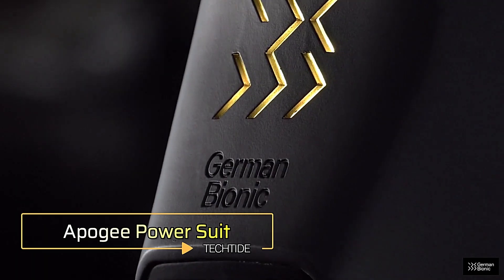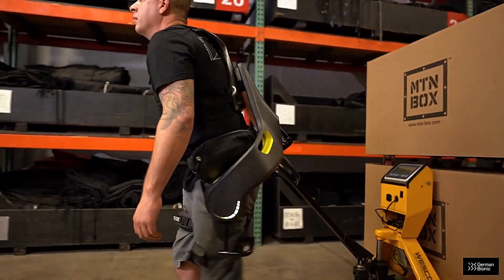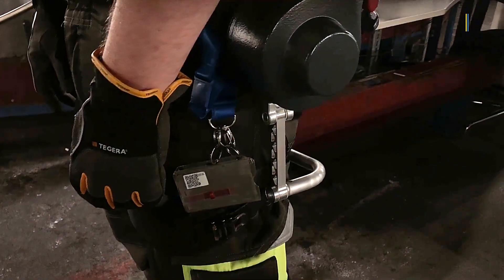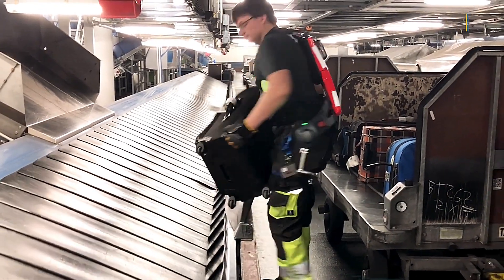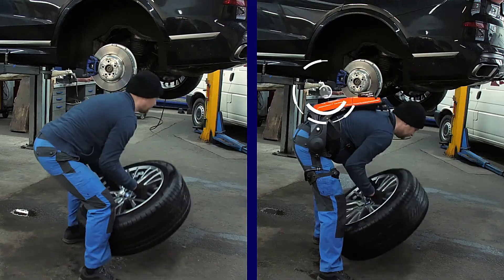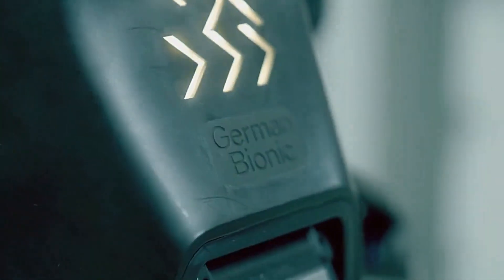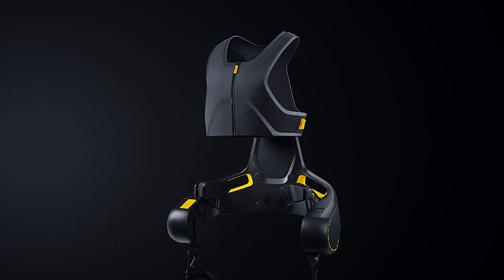Apogee Power Suit. Meet the Apogee Power Suit, the pinnacle of advanced wearable technology designed to redefine human capabilities. This state-of-the-art exoskeleton combines cutting-edge robotics with ergonomic design to enhance strength, endurance, and mobility. It features a sophisticated array of sensors and actuators that seamlessly integrate with the user's movements, allowing for precise control and increased efficiency in physically demanding tasks. Whether used in industrial applications or high-stakes environments, the suit delivers unparalleled support, reducing strain and fatigue. Crafted from lightweight yet durable materials, the Apogee Power Suit ensures maximum comfort without compromising protection. Its modular design allows for easy customization to fit various operational needs, making it versatile across different sectors.